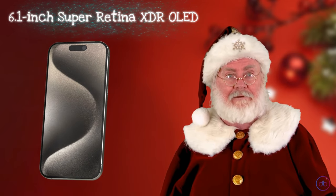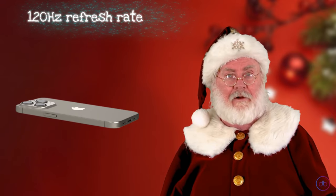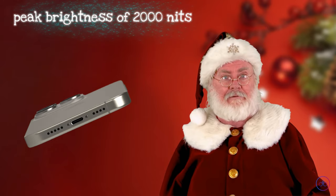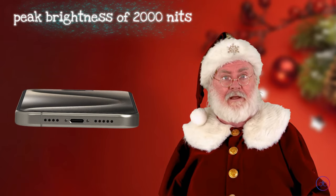It flaunts a 6.1-inch LTPO Super Retina XDR OLED display, boasting a 120Hz refresh rate for ultra-smooth visuals. What's truly impressive is its peak brightness of 2000 nits, making everything you watch pop with vibrant colors and stunning clarity.